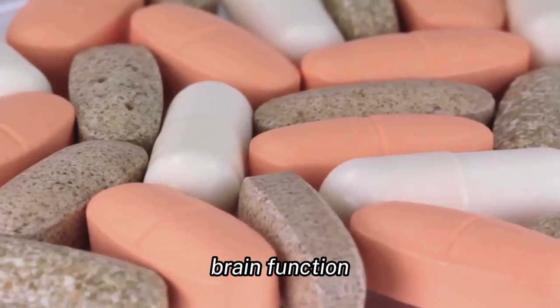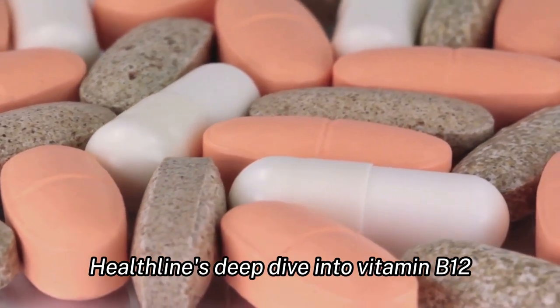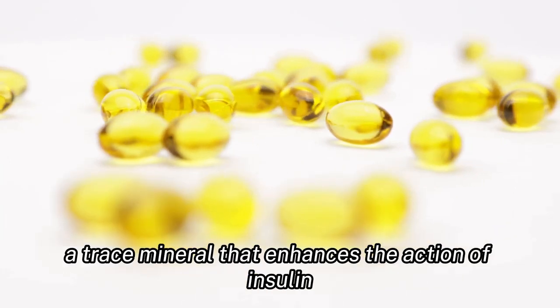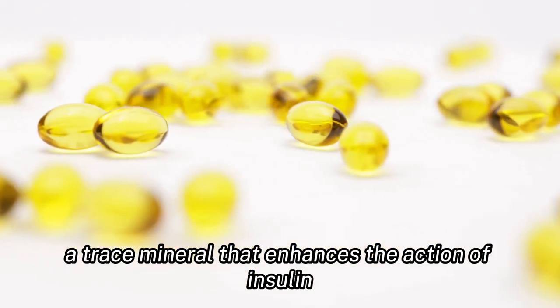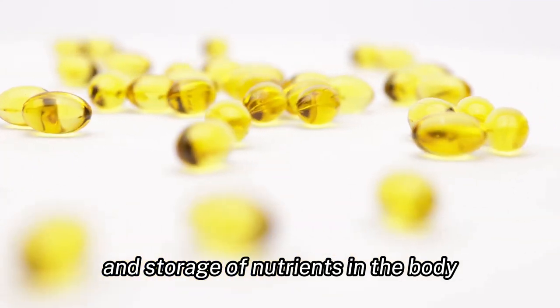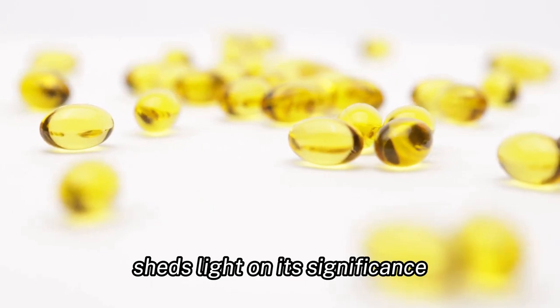Vitamin B12: essential for nerve tissue health, brain function, and the production of red blood cells. Healthline's deep dive into vitamin B12 offers more insights. Chromium: a trace mineral that enhances the action of insulin, a hormone critical to the metabolism and storage of nutrients in the body. Medical News Today's article on chromium sheds light on its significance.